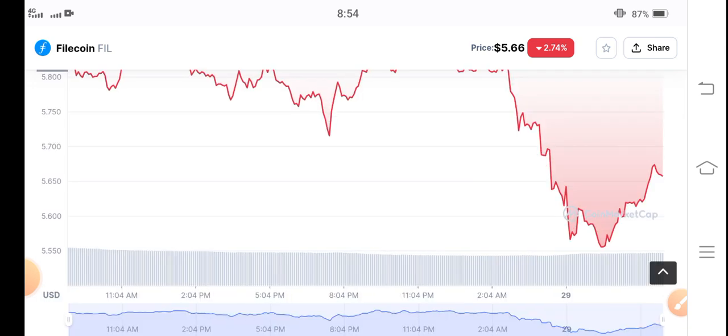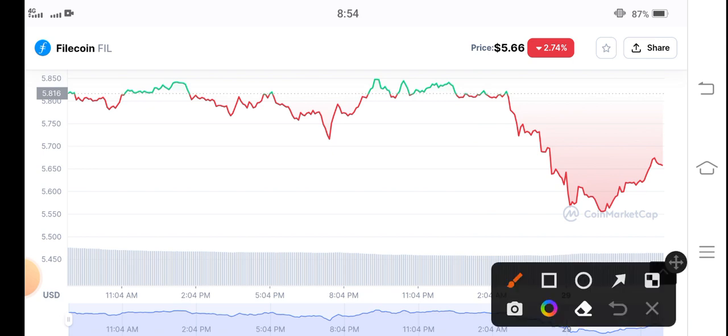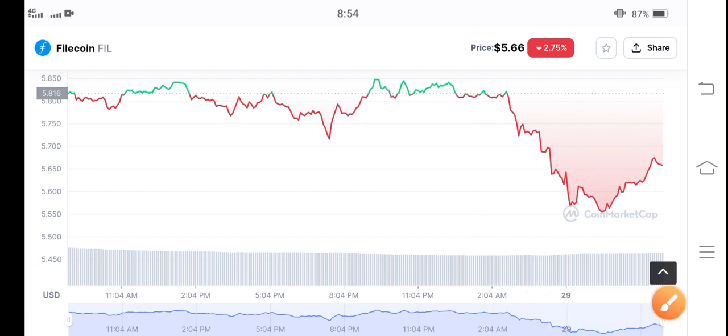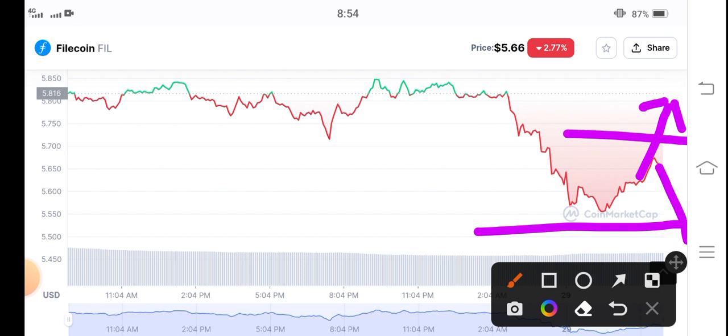You can see the current direction of Filecoin is again downward. Just wait for a while — if it continues to struggle with this support line, I recommend for my audience to open a long position. There is a possibility that it may break this support level, and if it does, there's a big possibility Filecoin will dump more.